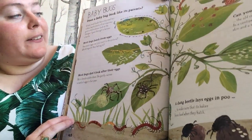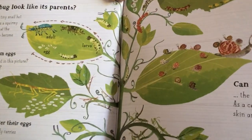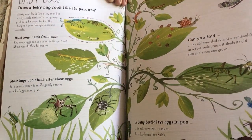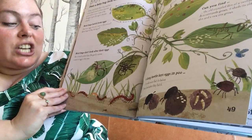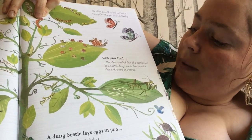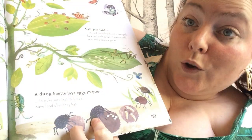Baby bugs. Does a baby bug look like its parents? A baby snail looks like a tiny snail, but a baby beetle starts off as a squirmy grub called a larva — look at the changes it goes through to become a beetle. Most bugs hatch from eggs — how many eggs can you count in this picture? Which bugs do they belong to? Most bugs don't look after their eggs, but a female spider does — she gently carries a sack of eggs in her jaws. Can you find the old crumpled skin of a centipede? As a centipede grows, it sheds its old skin and a new one grows. A dung beetle lays its eggs in poo to make sure that its babies have food when they hatch.